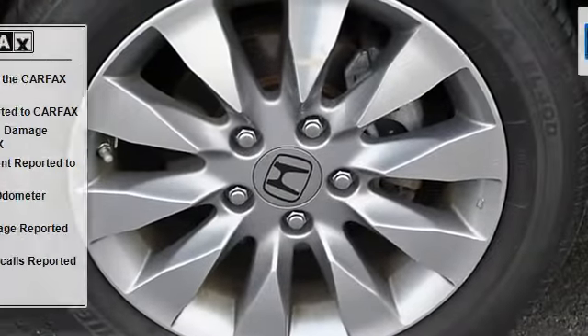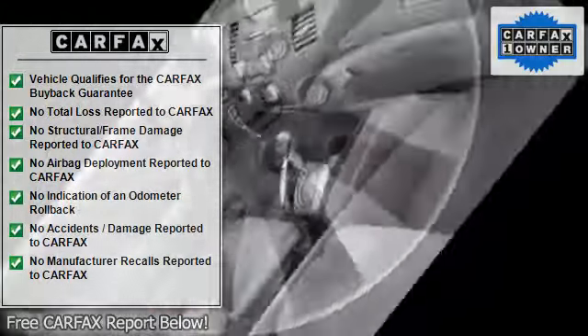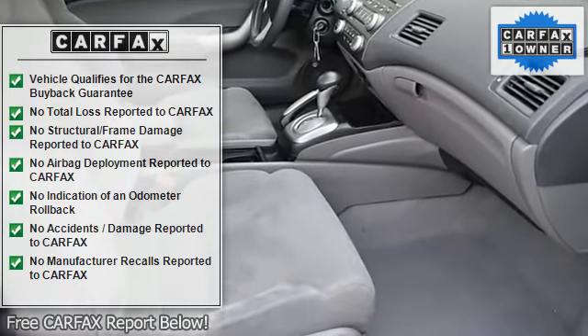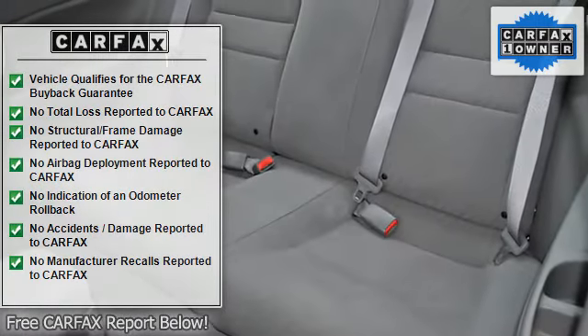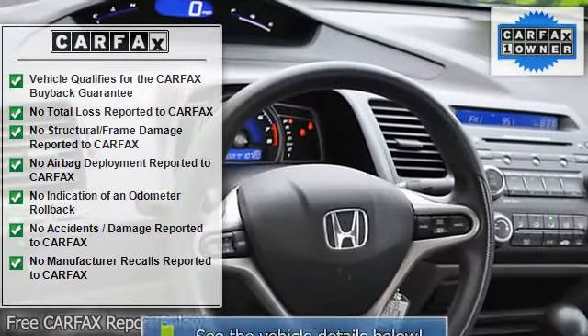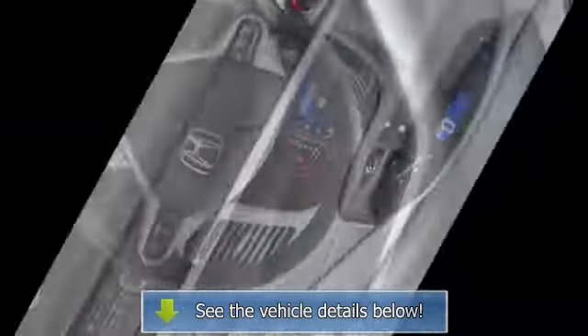The Civic's cabin takes after its exterior in that it's different from many other designs on the road. The dash features a two-tiered instrument panel with digital readouts positioned just below eye level, which makes them easy to read at a glance. There are good quality materials throughout, and a nice feature set that includes cloth.